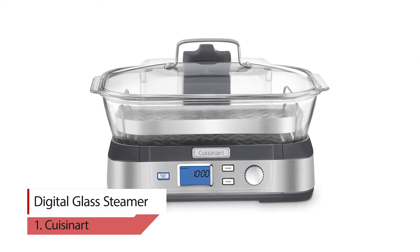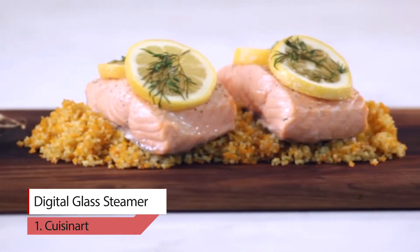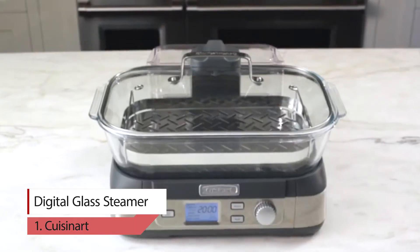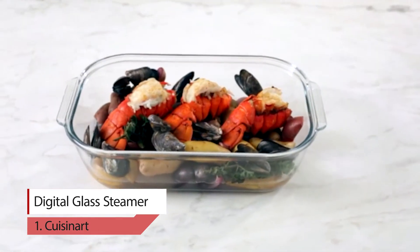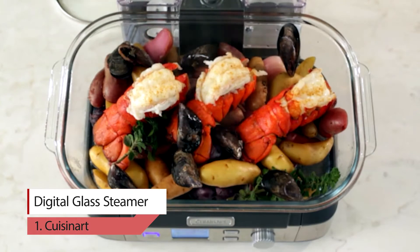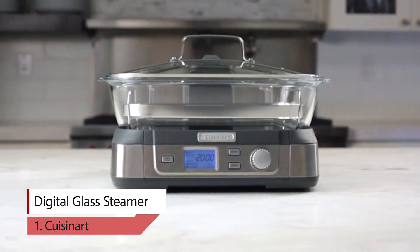Number 1: Cuisinart Digital Glass Steamer. Consumers looking for a healthy way to cook will love Cuisinart's new cooked fresh digital glass steamer. The powerful steaming system delivers steaming from the top down, surrounding food to cook quickly and evenly. A 5-liter glass cooking pot is large enough for a family-size portion of vegetables, fish, chicken, rice and more. The steamer's 1-liter water tank conveniently lifts off to fill.